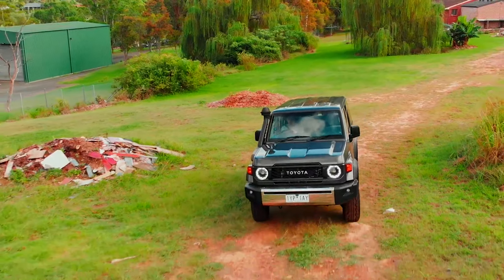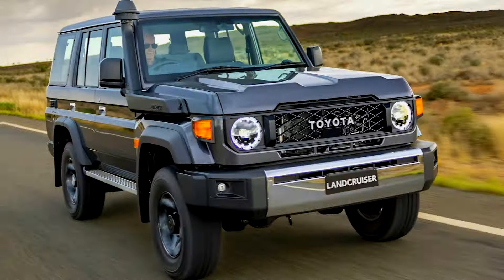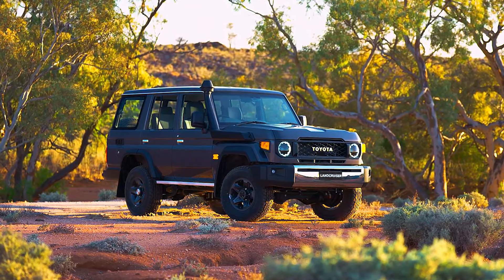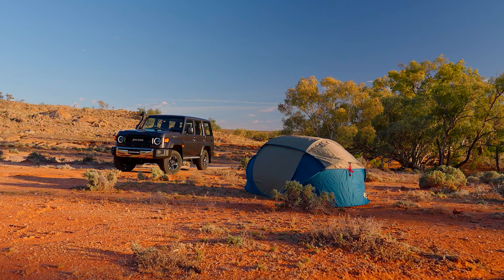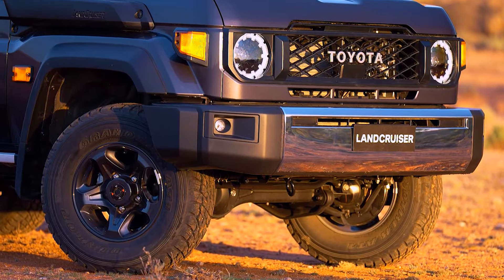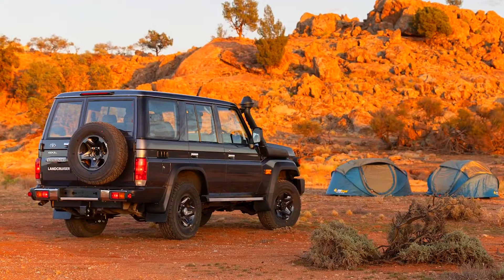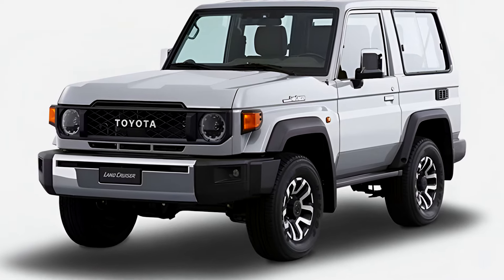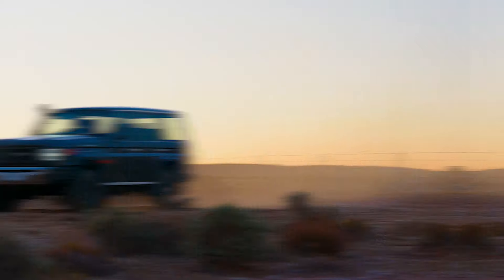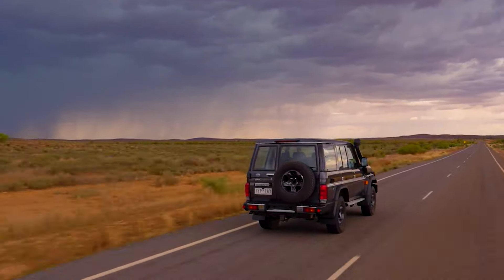The 70 Series retains its classic utilitarian design with a strong ladder-frame chassis, solid axles, and high ground clearance, but also incorporates modern safety and comfort features. Expect upgraded interior amenities including advanced infotainment options and improved safety systems while maintaining its renowned rugged build. The 2025 model is anticipated to uphold Toyota's reputation for reliability and toughness, offering a powerful and practical solution for both adventurous off-roading and everyday use.